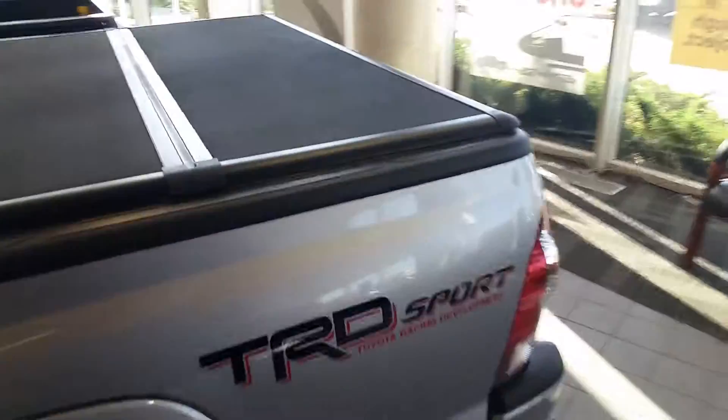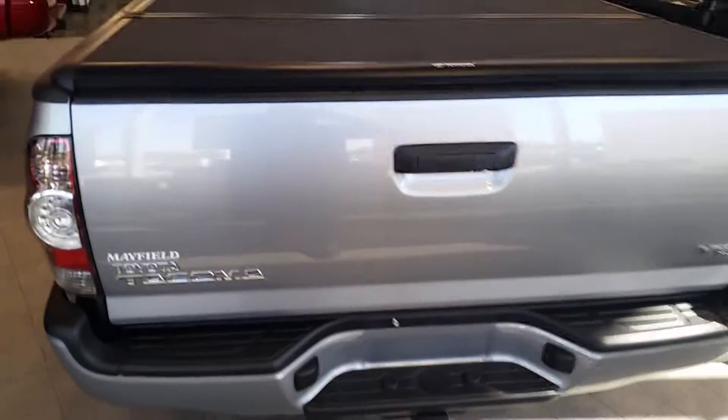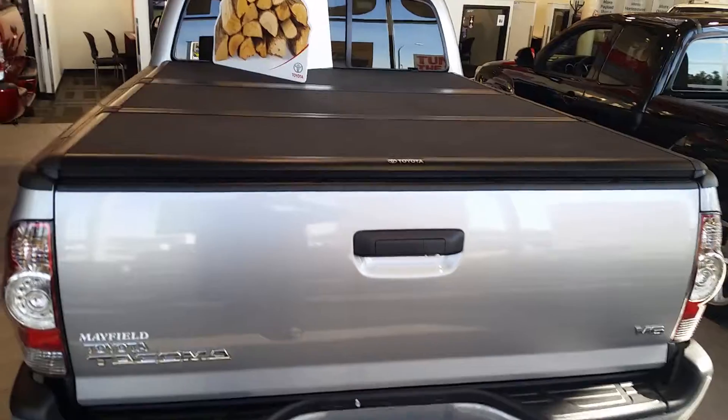This one comes with a tunnel cover. It's the V6 model, so you're going to have all the power you need to tow or pull whatever you're looking to pull.